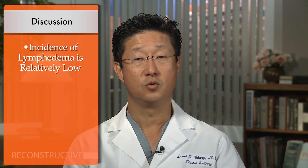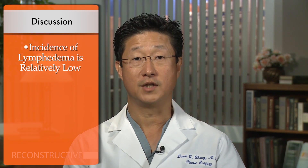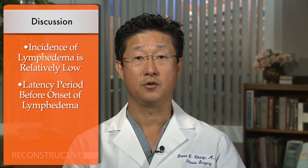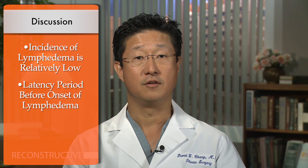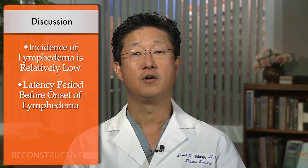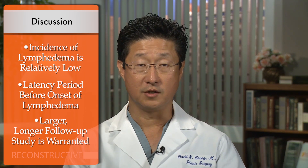Considering that the incidence of lymphedema is relatively low, even after complete lymph node dissection, and that in many patients there is a latency period before the onset of lymphedema that can range from months to years, a study involving more patients with longer follow-up is warranted.